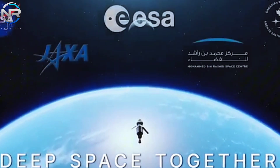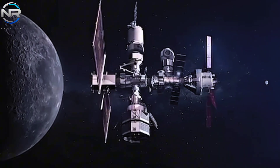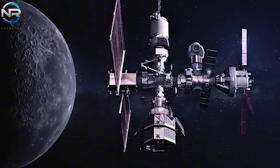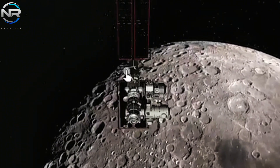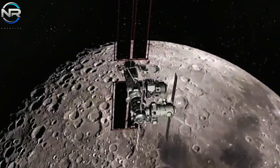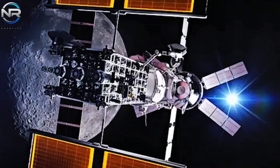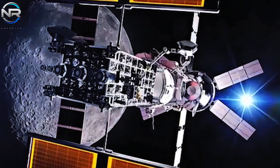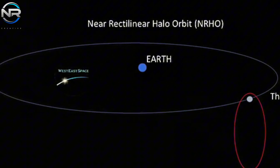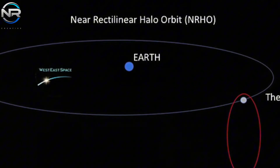Situated in a near-rectilinear halo orbit (NRHO), the Gateway will follow a distinctive trajectory, approaching the lunar North Pole at a proximity of approximately 1,500 kilometers (930 miles), while extending as far as 70,000 kilometers (43,000 miles) from the lunar South Pole. This seven-day orbital cycle facilitates uninterrupted communication with Earth, a vital asset for enduring operations.